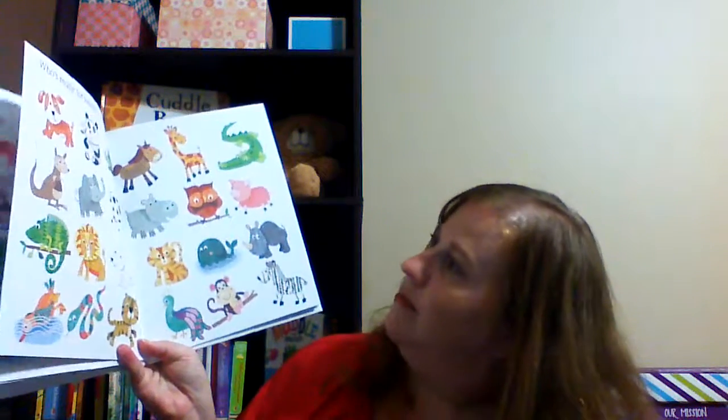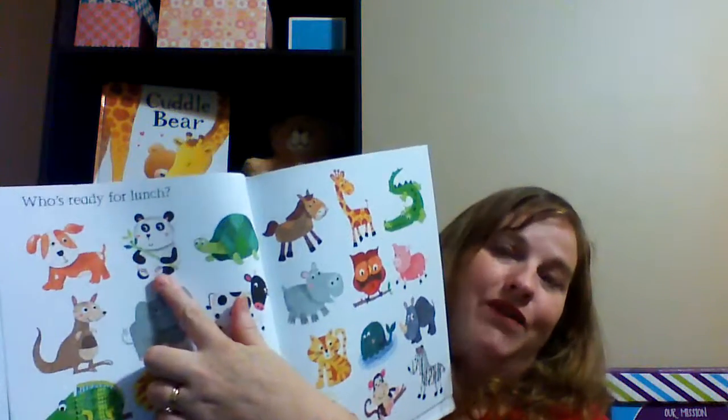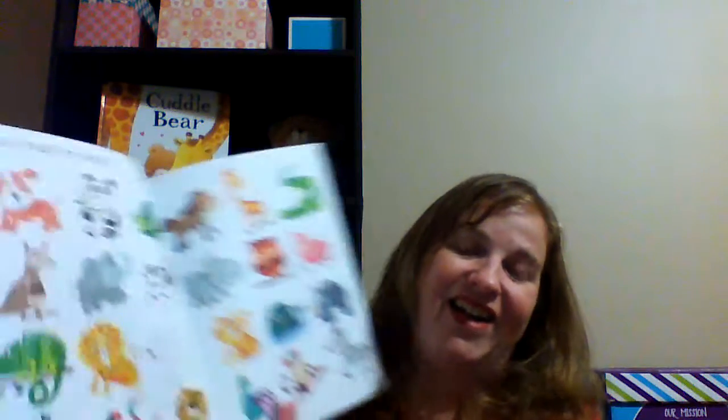Another fun preschool book is Who's Ready to Play? And lots of other questions. This really gets them to start looking for things and using that skill. Who's ready for lunch? We have to find who's ready for lunch. Who on here is eating? And we see the panda's ready for lunch — he's got his food right there.